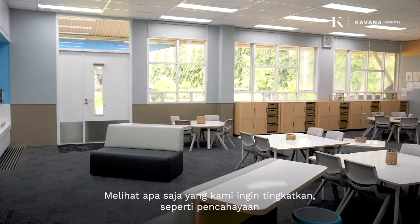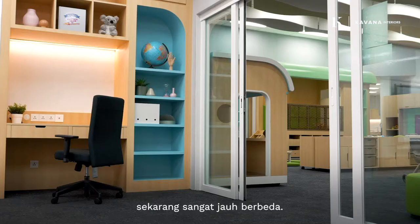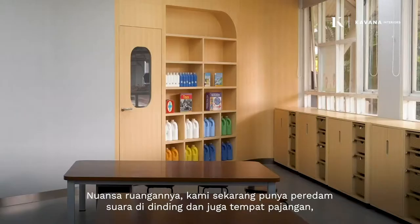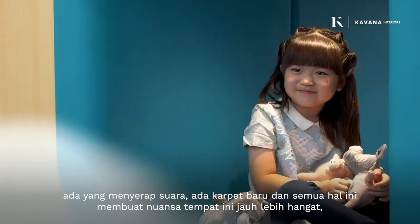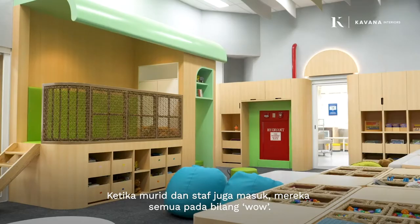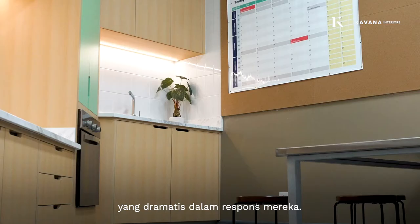Just looking around, the things we wanted to improve — things like the lighting — are dramatically different now. The feel of the space has changed: we've got soundproofing on the walls that also serves as a display space and absorbs sound, and there's the carpeting. All these things make the feel of the place so much warmer and so much better for the children. When we've had children and staff in, they've all literally gone 'wow' — it's that kind of wow factor, seeing the dramatic difference in how they respond.